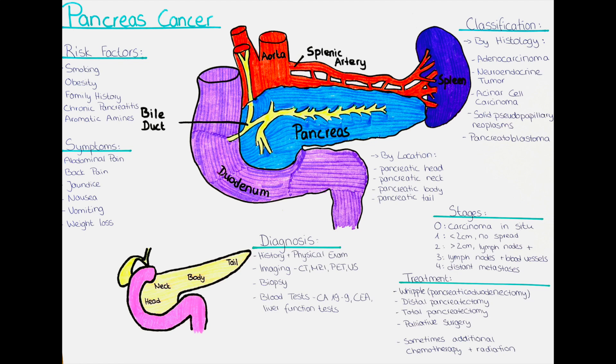In stage 3, the cancer has spread to nearby lymph nodes and may have invaded nearby major blood vessels, but there is no involvement of the celiac axis or the superior mesenteric artery. In stage 4, the cancer has spread to distant sites in the body or involves the celiac axis or superior mesenteric artery.